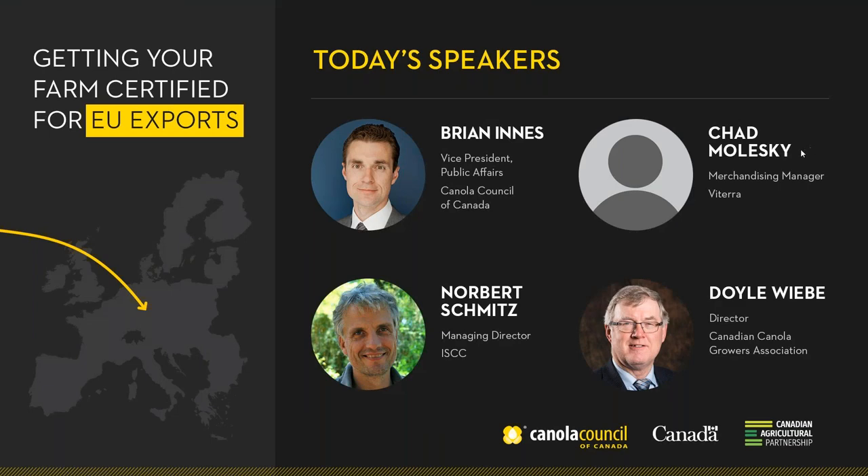Good morning, everyone. This is Brian Innes with the Canola Council of Canada. We're very pleased that you're able to join our webinar this morning to talk about getting your farm certified for exports to the European Union. We've got a great program of experts lined up today to provide more information to growers about how growers can access this market. In the market we're seeing right now, with a lot of uncertainty and our challenges with China, it's particularly important for the whole industry to seize opportunities for exports to the European Union.